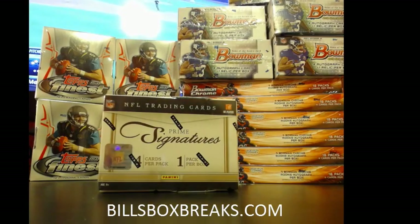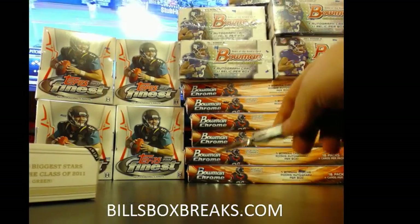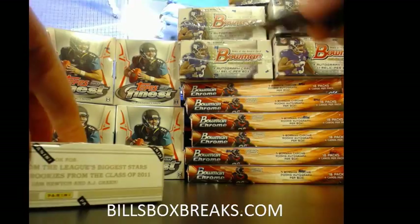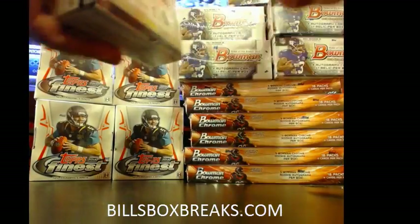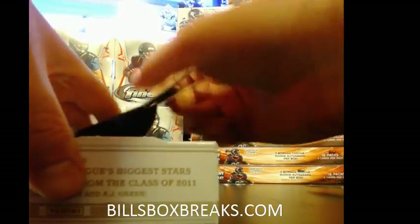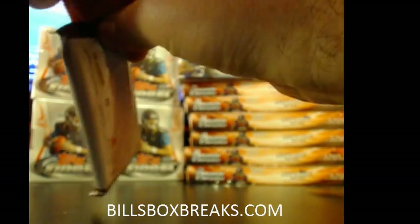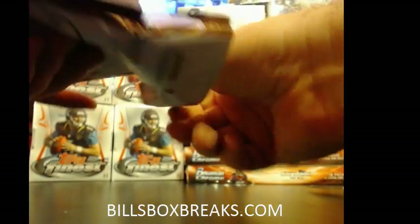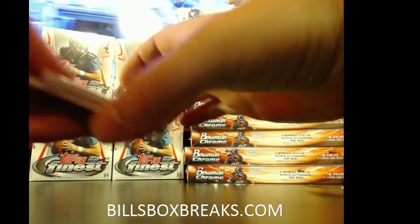Good luck. I also got this four-box Finest spray going on — two spots left, and then about 23 spots left for this: six boxes of Bowman Chrome and five boxes of 2015 Bowman. Each 2015 Bowman has four autos and one relic, and the Bowman Chrome has one auto.